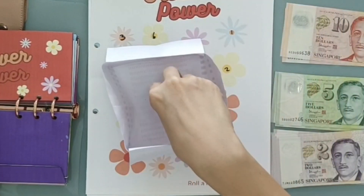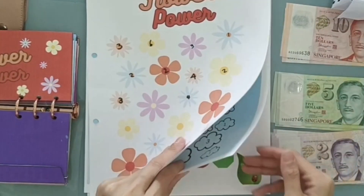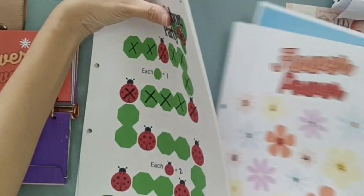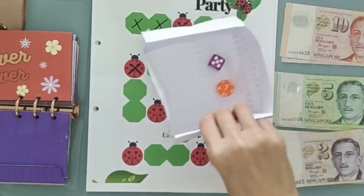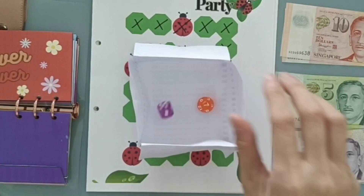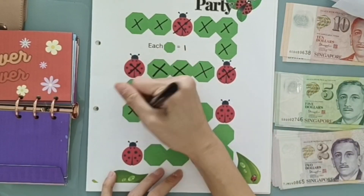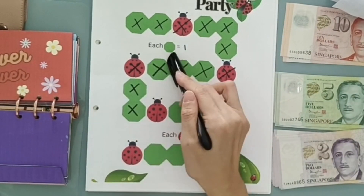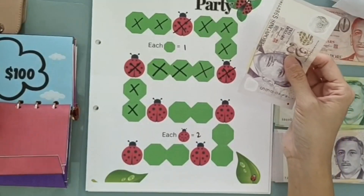Next challenge — seven. Ooh, Ladybug Party — I like this one, really cute. Let's roll the die to see how many we're crossing off. Two. So that will be one, two — one dollar each, so two dollars for Ladybug Party.